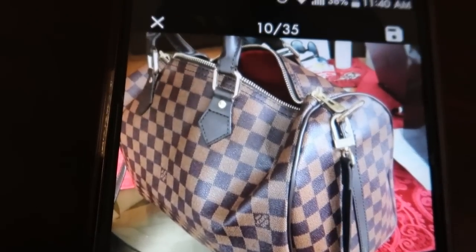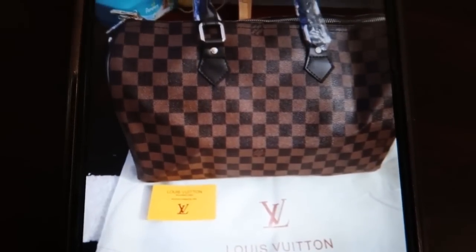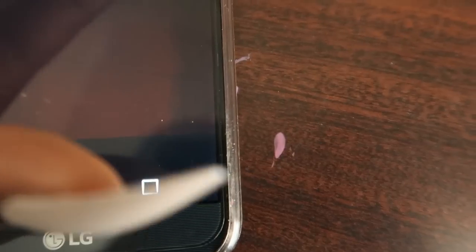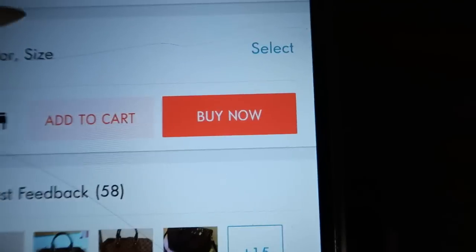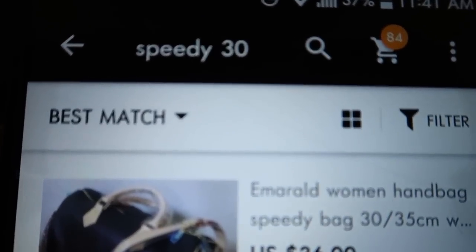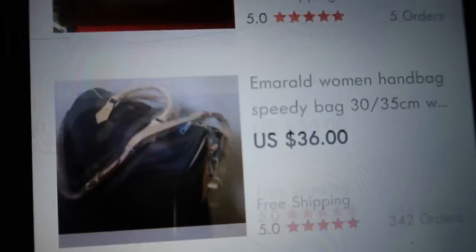So it's sounding like real people. I don't know if it comes with a dust bag and a card. That was me typing in 'speedy 30' which is not on the chart. So maybe just kind of play around with what you type in when it comes to whatever designer dupe you're trying to find.